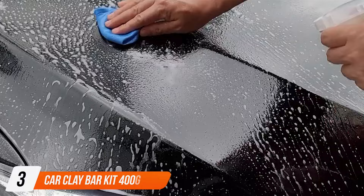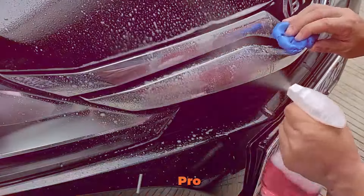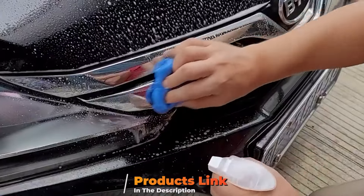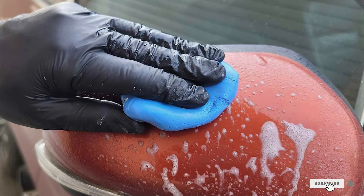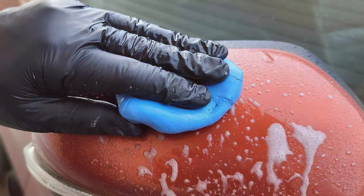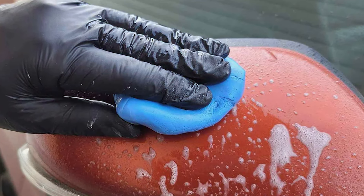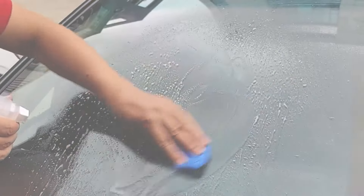Coming in at number three, the Car Clay Bar Kit is a comprehensive solution designed for deep cleaning and restoring your vehicle's shine. This kit not only includes a hefty 400-gram clay bar, but also a specialized lubricant that complements the clay's properties, ensuring maximum effectiveness. The clay is of professional grade, capable of pulling out even the most stubborn debris from the paint.